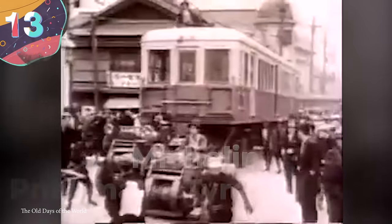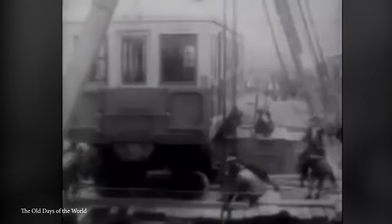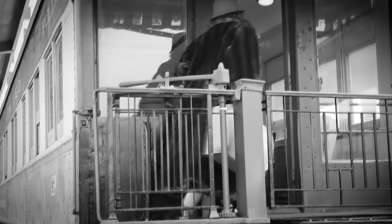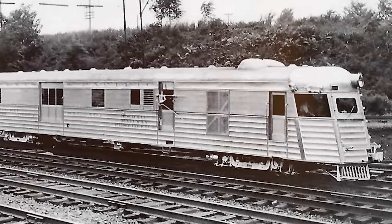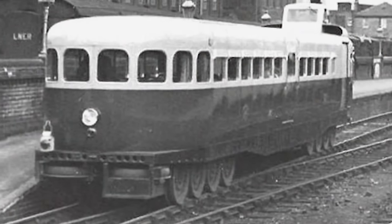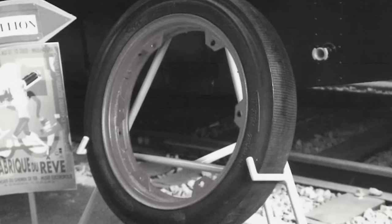Number 13: The Michelin Pneumatic Tired Rail Car. Also known simply as the Michelin, this was a groundbreaking steam-powered rail car that emerged in the early 20th century. Designed and developed by the French tire manufacturer Michelin, this innovative vehicle combined the advantages of both rail and road transportation. Its most distinctive feature was its unique wheel design — instead of traditional steel wheels, the Michelin incorporated large pneumatic tires similar to those used on automobiles, mounted on special rims that could adapt to both railway tracks and road surfaces.